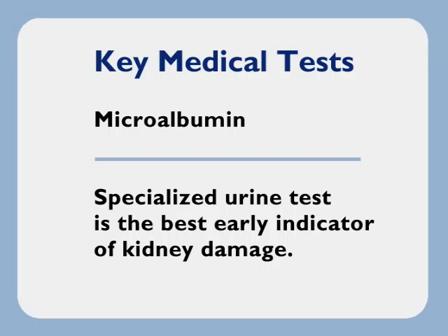Microalbumin is a specialized urine test that's the best early indicator of kidney damage. This is the test most often overlooked by doctors, so you should definitely ask your doctor about it.